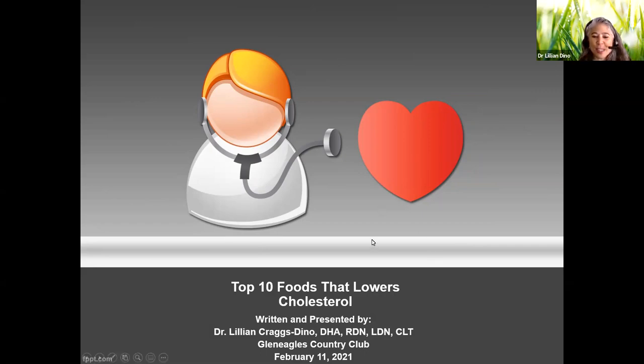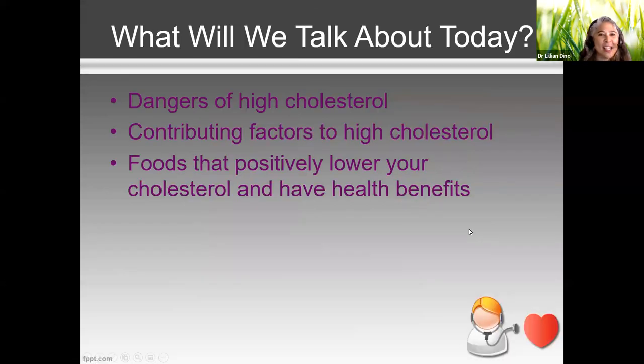Today I wanted to talk about some specific foods that lower cholesterol. I always like to give statistics and set up the background of what we're talking about today, and give the overall general information before we go into specifics.